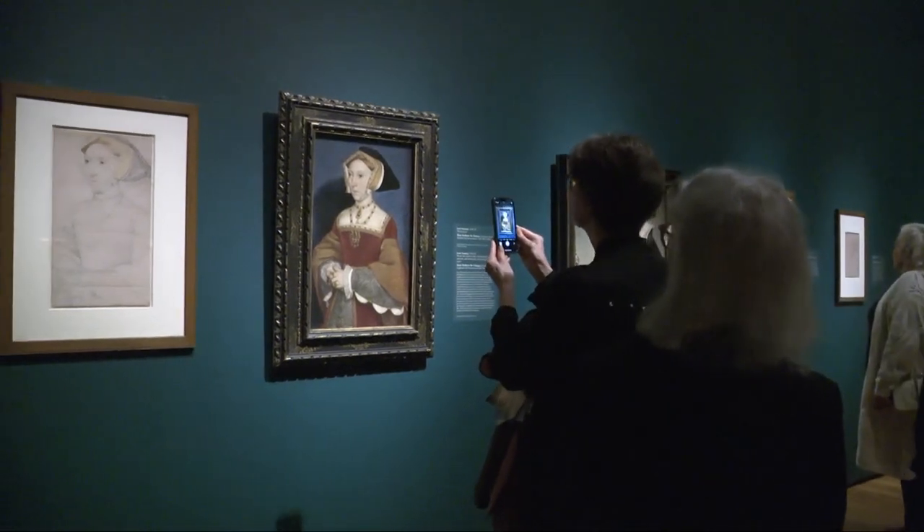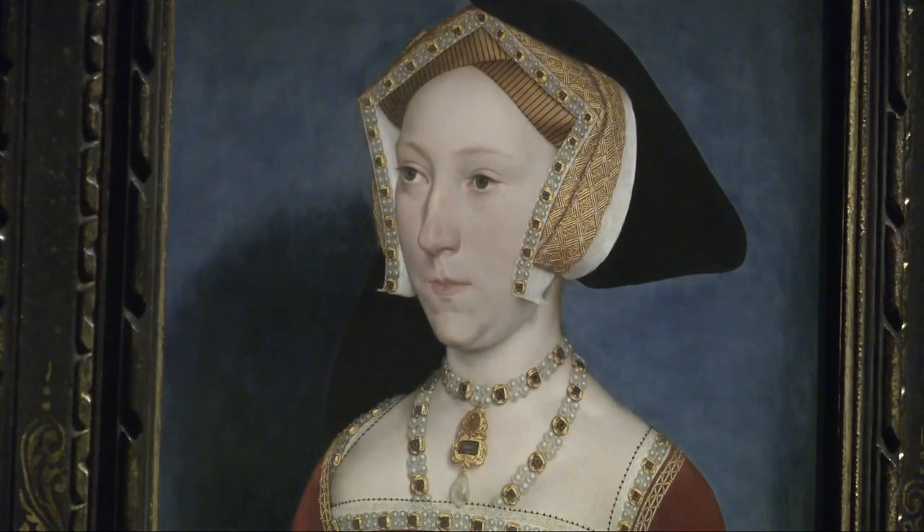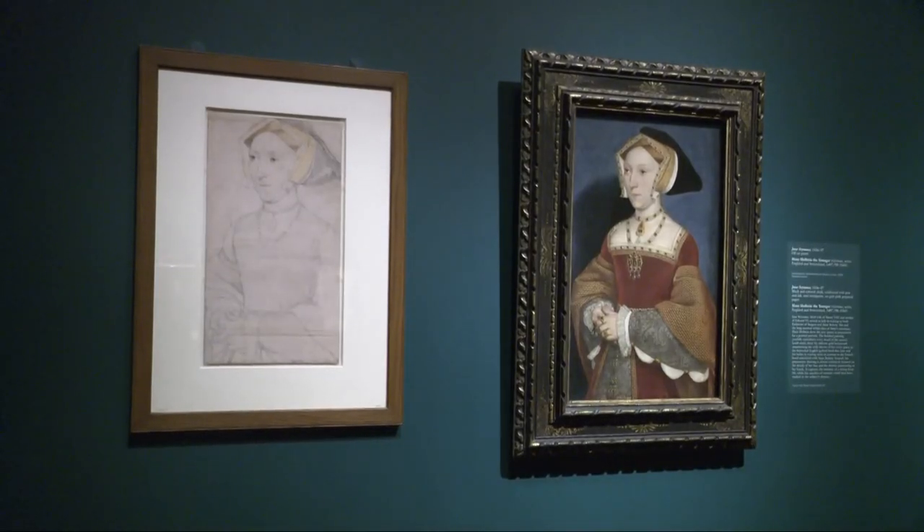One piece on loan from King Charles III is the portrait of Jane Seymour. The museum says what makes it so special is having one of its own renderings right next to the painting. The Tudors exhibit is on display through May 14th. The art museum does offer free admission, but you do need a ticket to check out this very special exhibit. Coming up at 5, we're going to show you how the royal family used art to put their dominance on display.